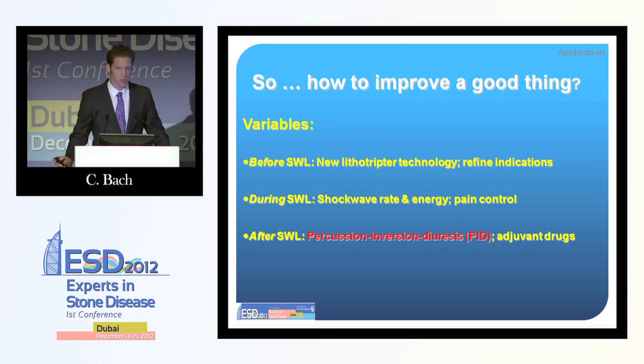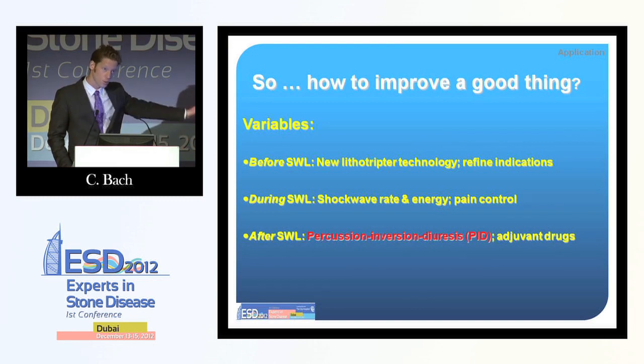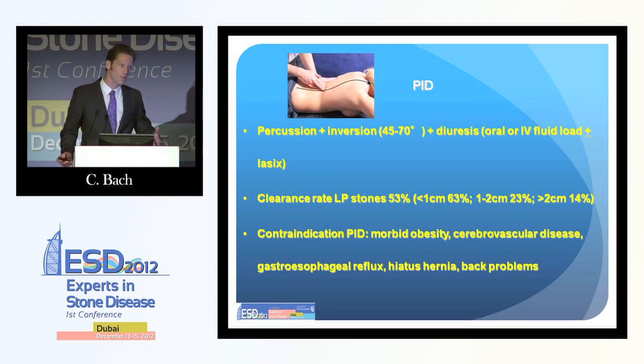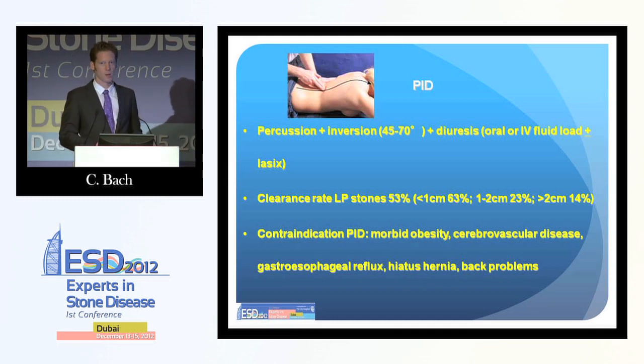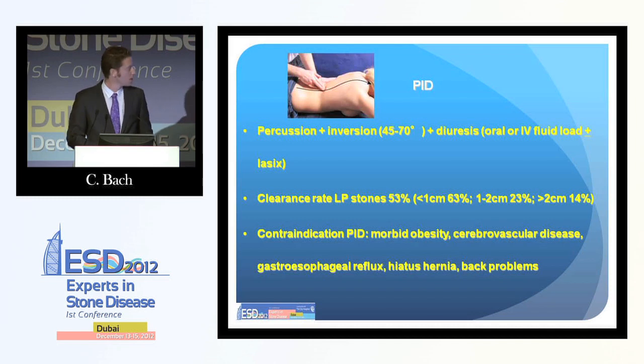A quick word on percussion, inversion, and diuresis — it's a very good concept. I actually show my younger male patients how to do a handstand against the wall. If they cannot do a handstand, going head-down with increased fluid intake and having someone tap their flanks is helpful. There are studies showing this leads to good stone-free rates, especially for lower pole stones. However, in reality it is a tedious process — it costs time, money, and manpower, and this concept did not really take off.